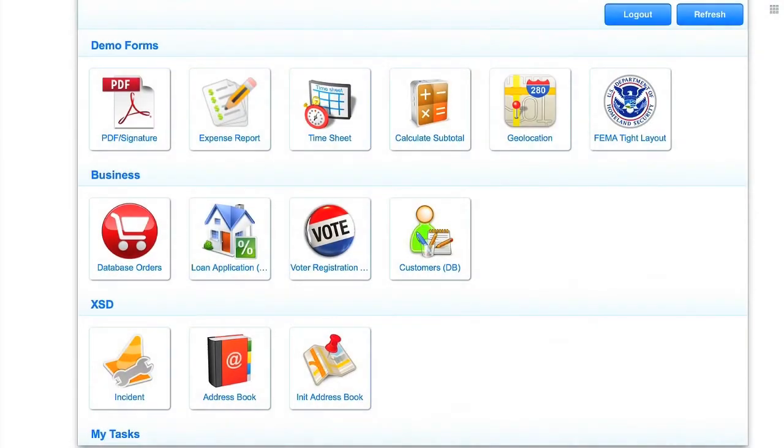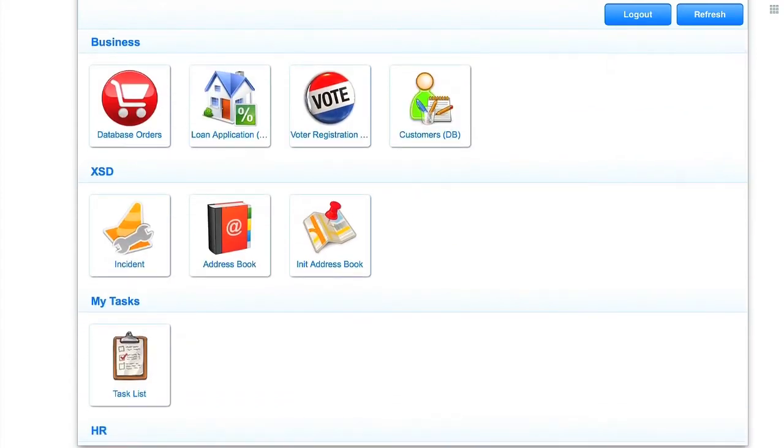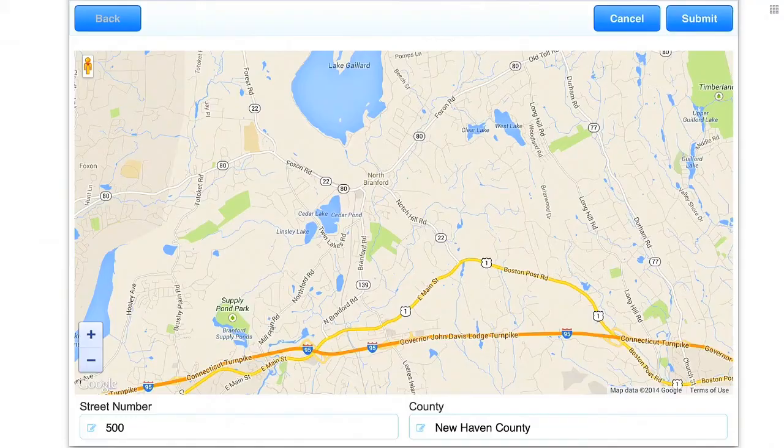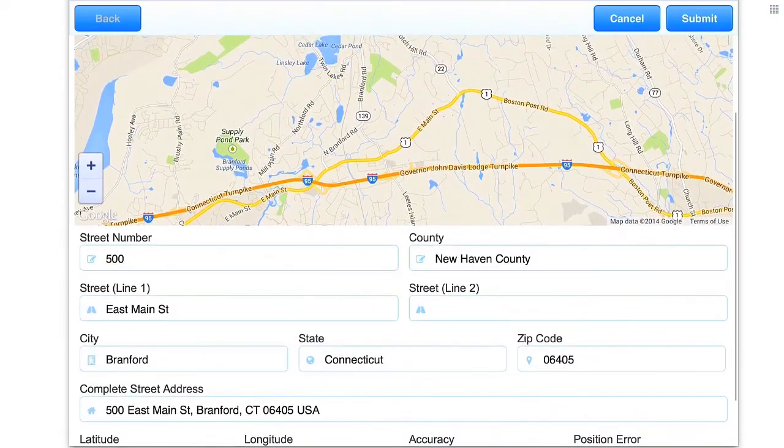Of course, there's a lot more to Frevo on mobile. Spaces provide built-in, beautiful, and naturally usable portals on mobile devices. Forms and workflows automatically appear as large icons that are easy to click on. Using the built-in GPS on the mobile device, you can display a map or automatically fill in an address.